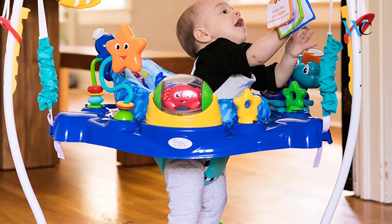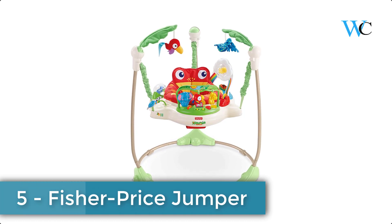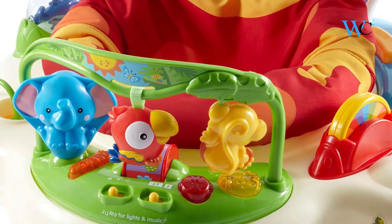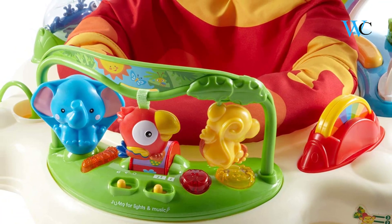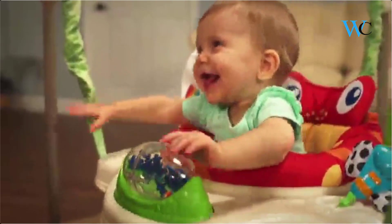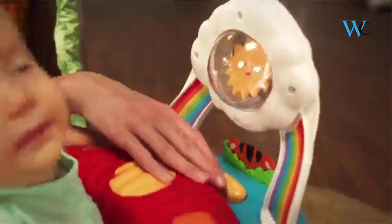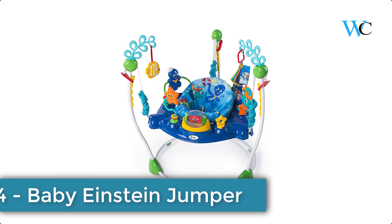At number five we have the Fisher-Price Rainforest Jumperoo. It is a safe and comfortable place for baby to sit and play, whether he stays for just a moment or several minutes. It features a rotating seat with soft spring covers that keep little fingers safe from pinching, and a three-position height adjustment for a custom fit. Parents will appreciate the quick takedown and portability — the frame pivots to a nested position.